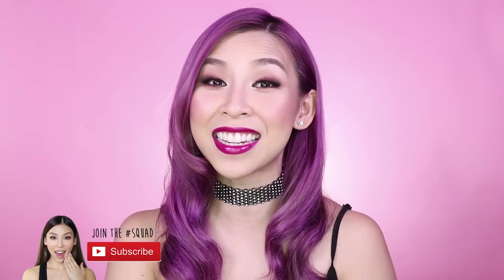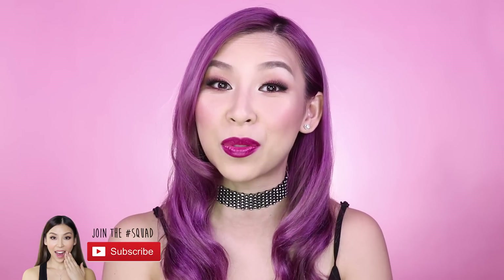Show me some love this Valentine's Day and make sure you click subscribe below to stay updated with future videos.